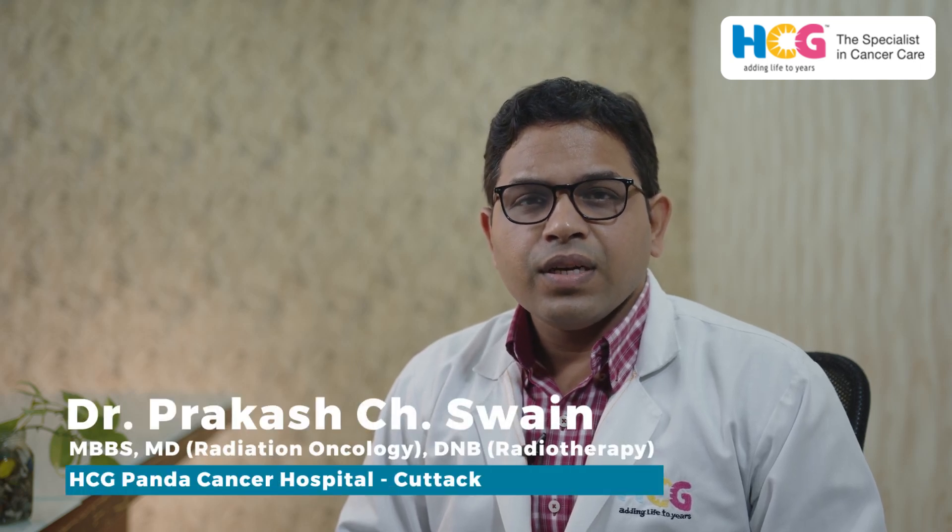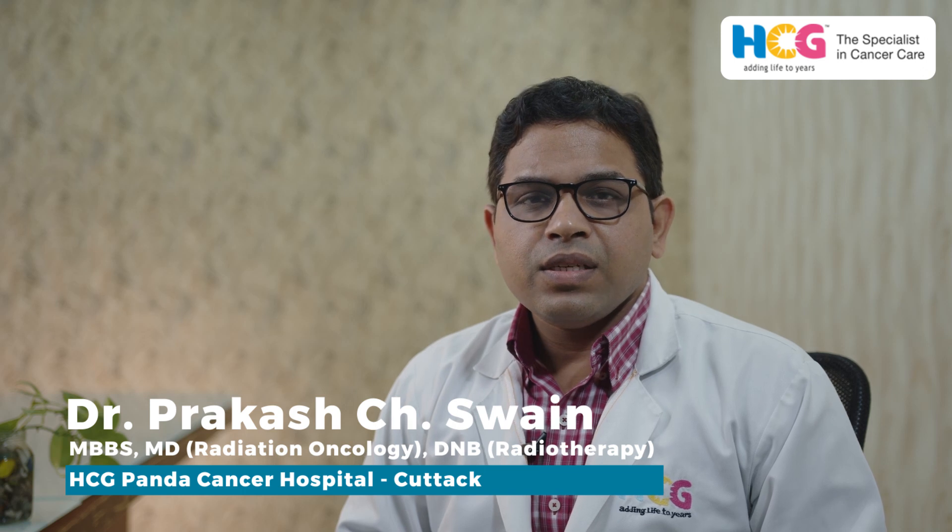Hello friends, I'm Dr. Prakash Kumar Srein, Consultant Radiation Oncologist at HCG Panda Cancer Hospital, Katak, Odessa.